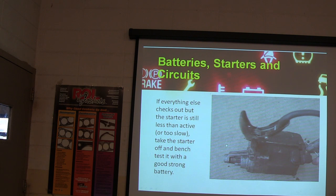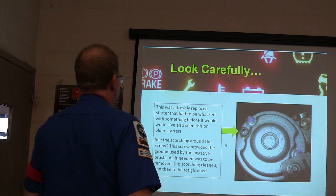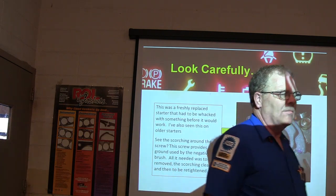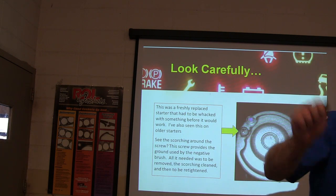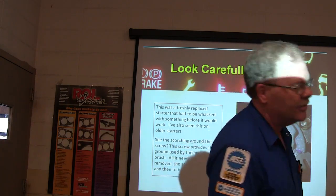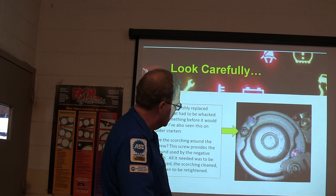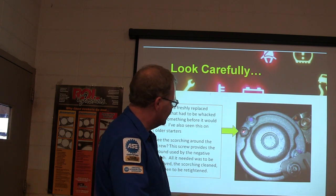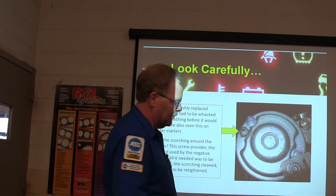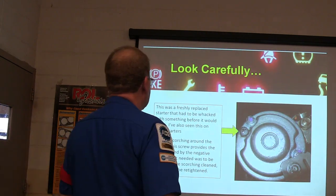Look at this starter — is that a good starter? It's not, is it? This was a freshly replaced starter, and she said she had to whack her Chrysler starter every time before she started the car. So they put another starter on and she still had to whack it. These little brushes on the inside depend on the screws for a ground signal. You can see it was arcing around that screw — I've seen that on some Power Stroke diesel trucks with the big Mitsubishi aluminum starters. Take the screws out, brush everything clean, put it back on, tighten it up — that's all it takes to fix the problem. The scorching around the screws caused the ground issue.